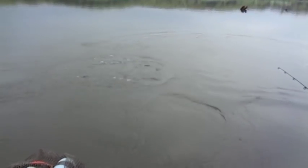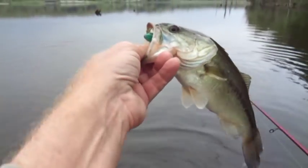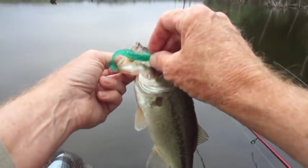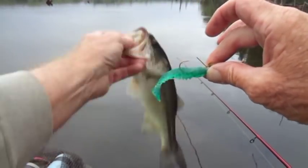Well, this didn't take long. Wrong species though. Tell your crappie friends, kudzu is served.